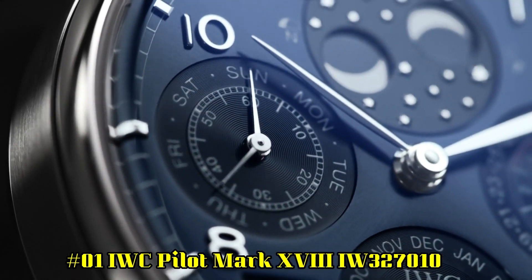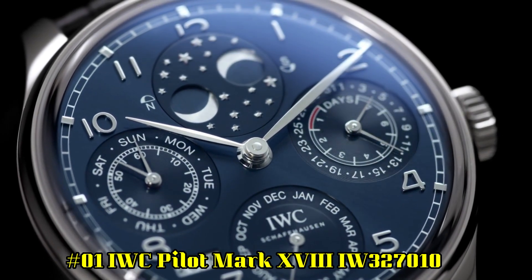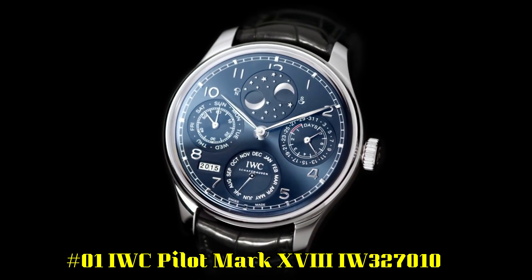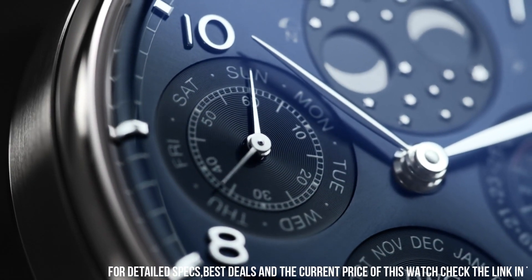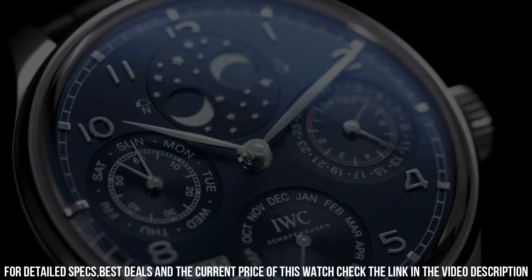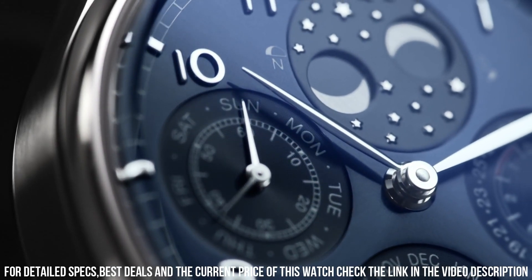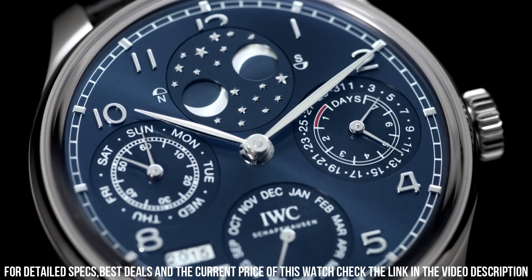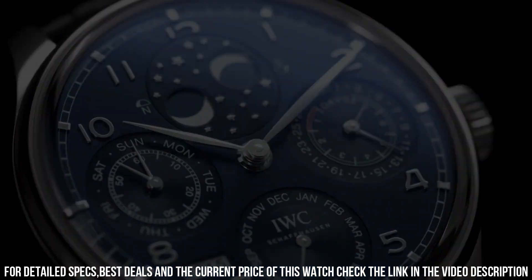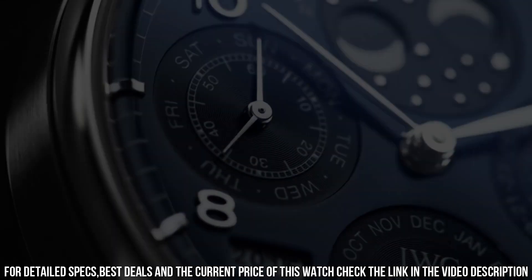Number 1: IWC Pilot Mark 18 IW327010. Stainless steel bezel. Blue dial with silver-toned hands and Arabic numeral hour markers. Minute markers around the outer rim. Style type: analog. Luminescent hands and markers. Date display at 3 o'clock position. Scratch-resistant sapphire crystal. Screw-down crown. Solid case back. Round shape. Case size: 40 millimeters. Case thickness: 11 millimeters. Band width: 20 millimeters. Tang clasp. Water-resistant at 60 meters or 200 feet.